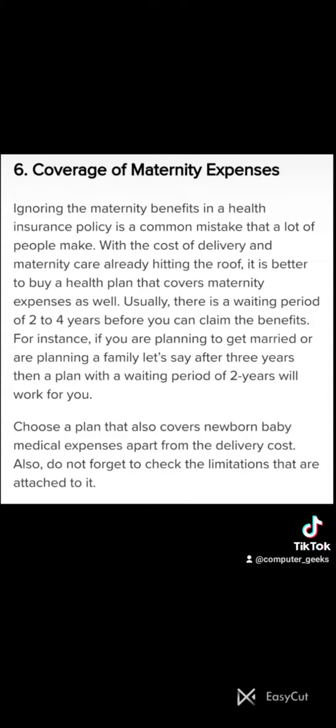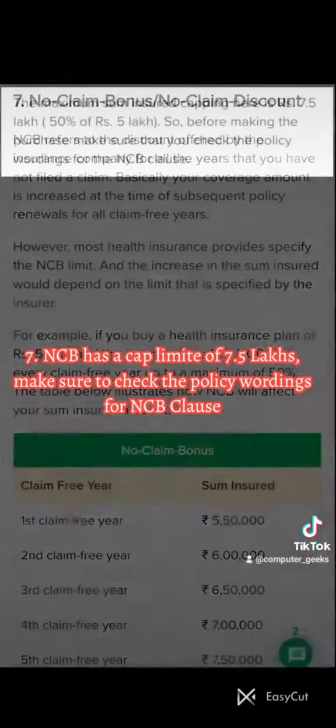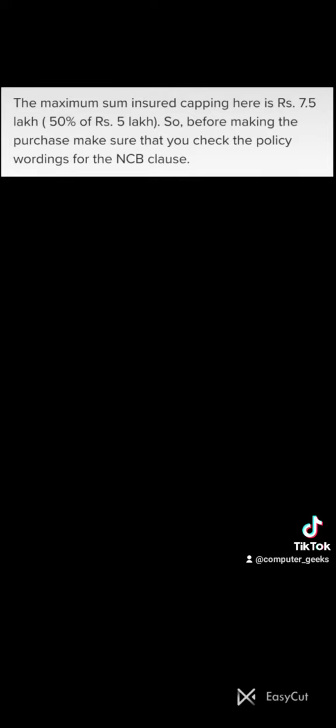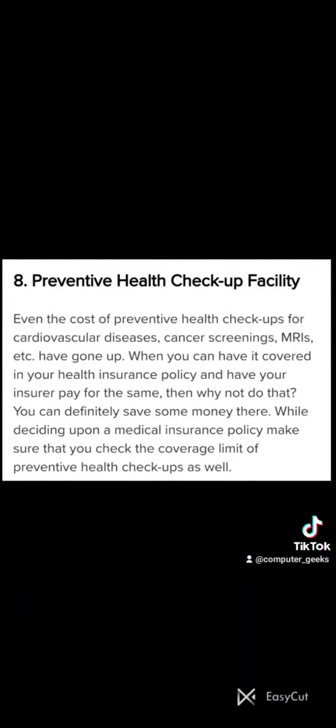Choose a plan that also covers the newborn baby. Seven: NCB (No Claim Bonus) is used when you have not filed a claim for that year — the coverage amount will be added or topped up each year. NCB has a cap limit of 7.5 lakhs. Make sure to check the policy wordings for the NCB clause.